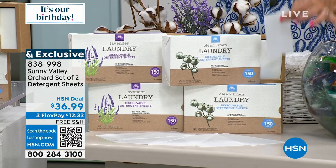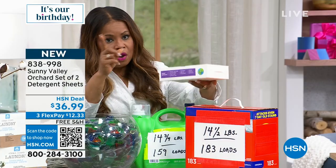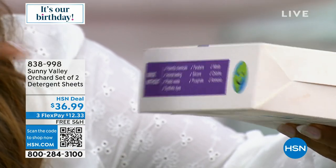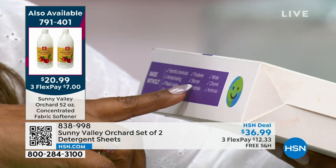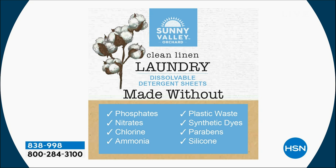Here's the key to this: it's what it is made without. Do some research about laundry detergent — you owe it to yourself and your family. This is not made with harmful chemicals, no animal testing, no plastic waste, no synthetic dyes, no parabens, no silicone, no phosphates, no nitrates, no chlorine, no ammonia. It's what's not in it. A tremendous value — saves your back, eliminates spills, no more extraordinarily heavy things to carry. At 300 loads, it could last you six to eight months.